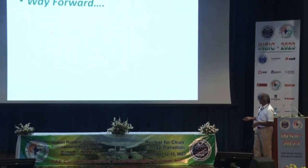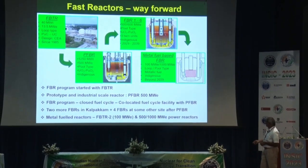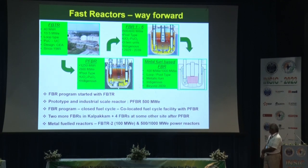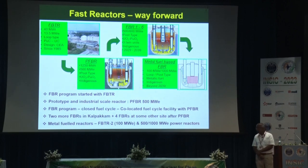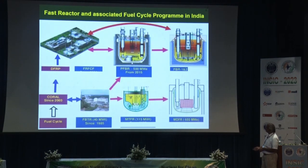The way forward: the FBR program started with FBTR, and the Prototype Fast Breeder Reactor (PFBR), 500 MWe, is in the advanced stage of commissioning. The plan includes a closed fuel cycle co-located facility with PFBR, two more FBRs, and a metal-fuel FBTR-II in the near future. The spent fuel from FBTR will go to CORAL for reprocessing; the DFRP is in the advanced stage of commissioning; spent fuels from PFBR will go to FRSCF. Future endeavors include metal fuel based reactors.